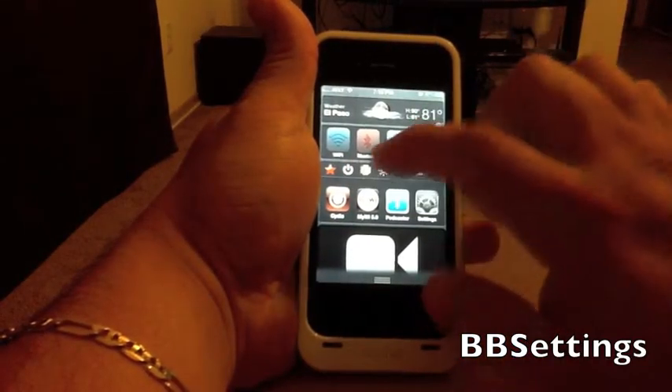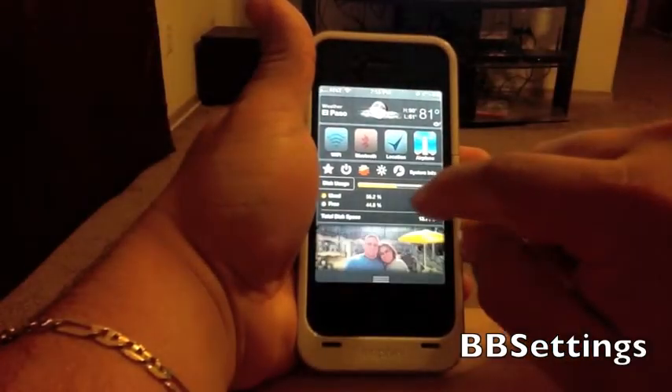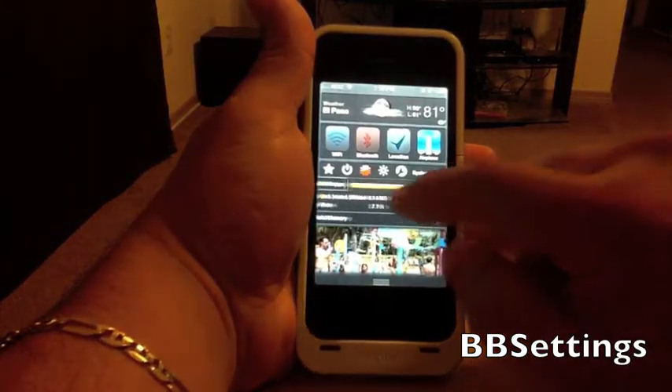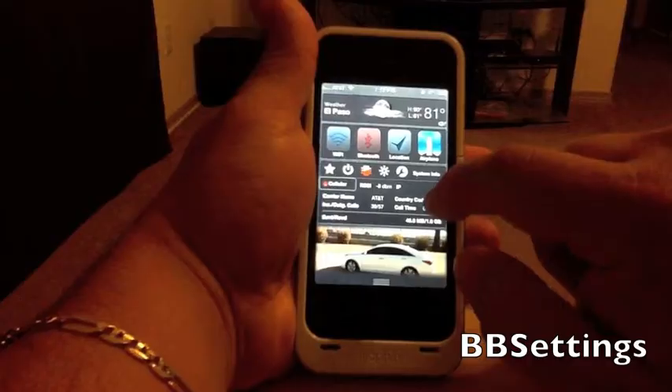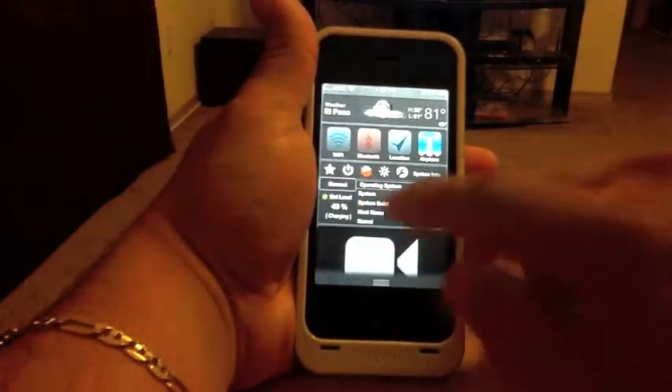If you click here, you gotta get used to it first because the buttons are small, but you'll get a lot of info about your phone — CPU usage, battery life, and all that good information.